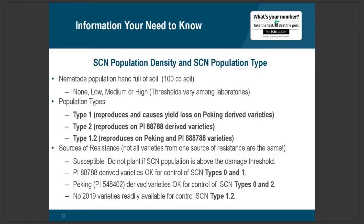How does this translate to grower action? If you have a susceptible variety, you should not plant it if the SCN population is above the damage threshold. If you have a PI 88788-derived variety, it's okay to plant for control of Type 0 — what I call the wimpy type — and Type 1. If you have a variety derived from Peking, also known as PI 548402, it's okay for control of Type 0 and also Type 2. Unfortunately, no 2019 varieties are readily available for control of an SCN population categorized as Type 1.2.